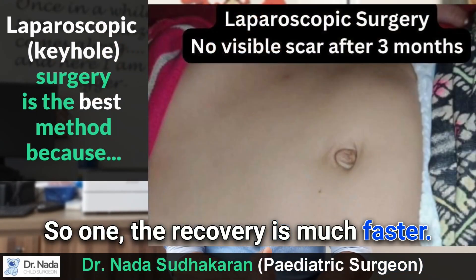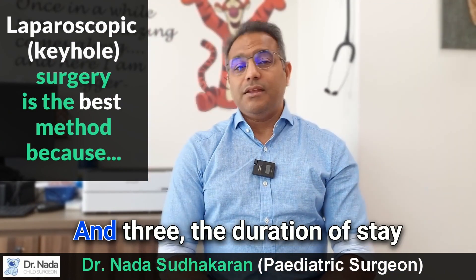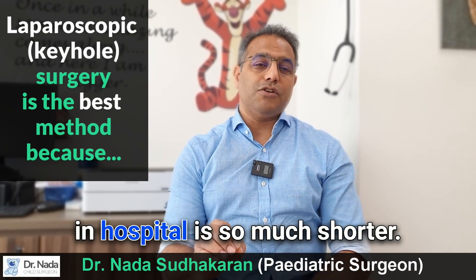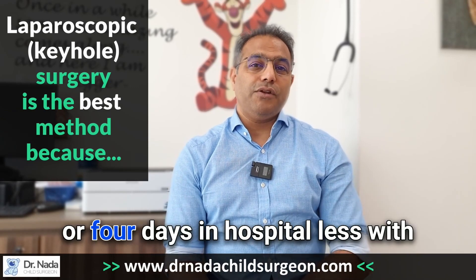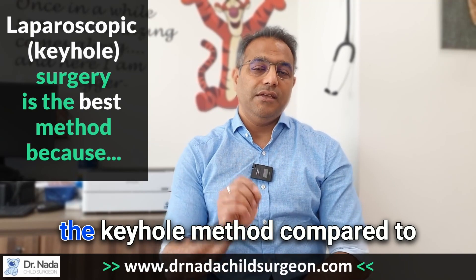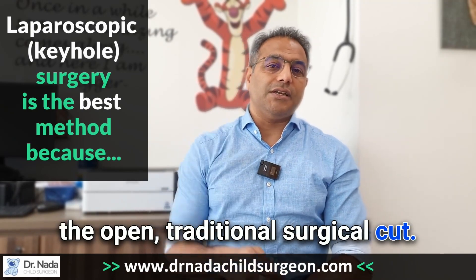The recovery is much faster, there is very little scarring, and the duration of stay in hospital is so much shorter. You are looking at about three or four days less in hospital with the keyhole method compared to the traditional open surgical cut.